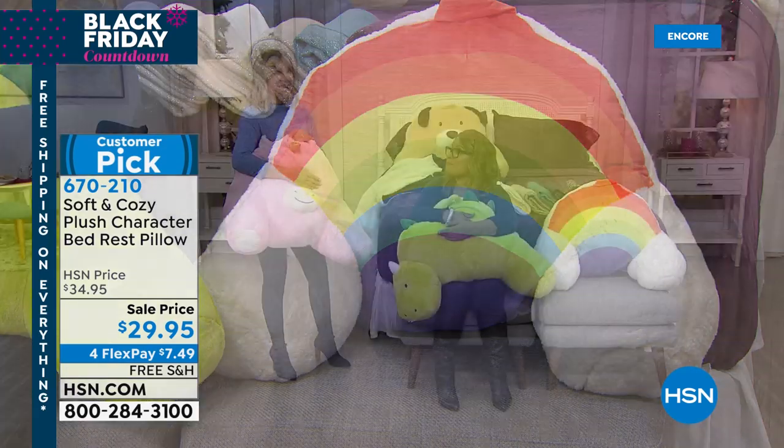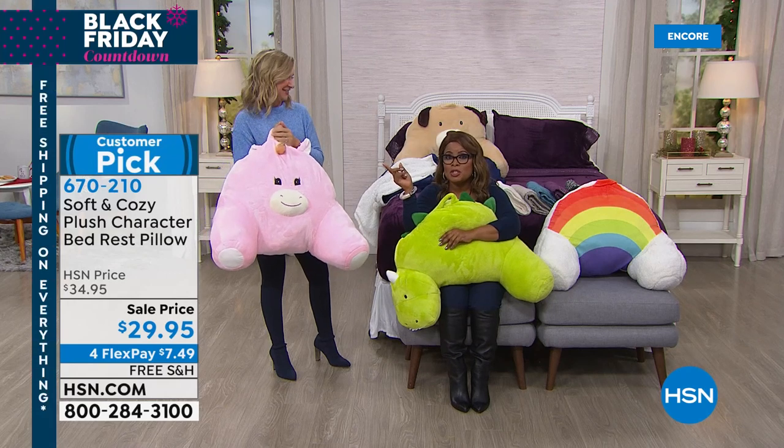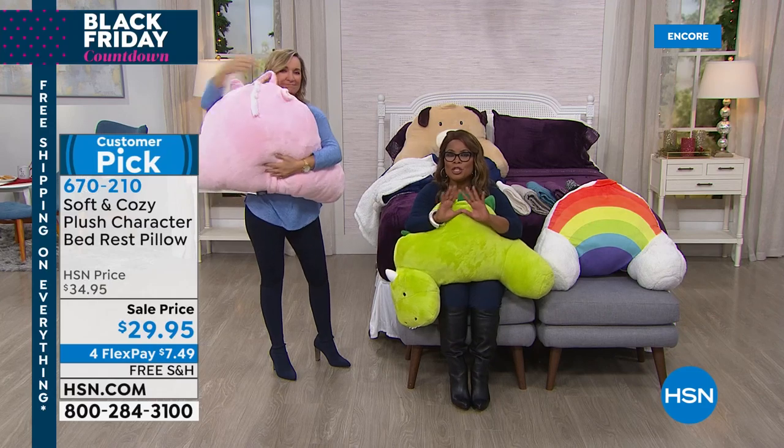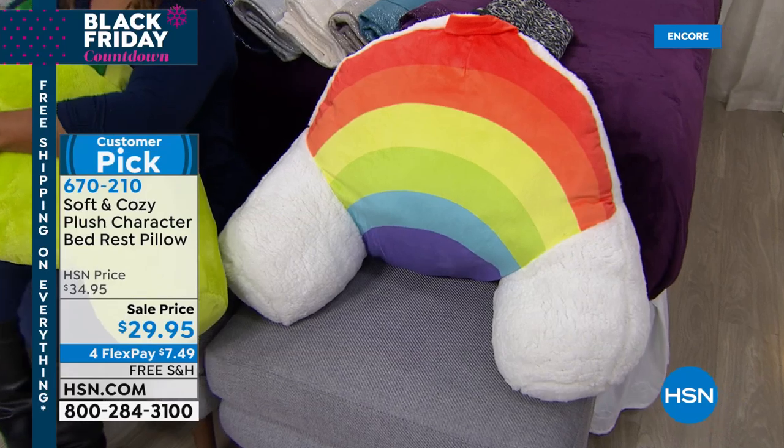It's going to be a fun night. Stay on the phone lines for our Today's Special. Remember, it's our Black Friday countdown here at HSN — free shipping all weekend long and four flex. Skinny Girl is back at HSN — here's a look.